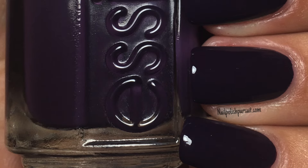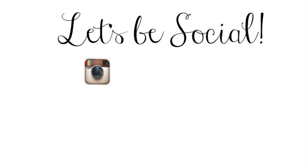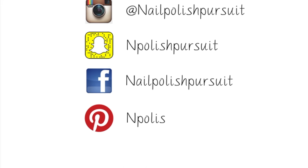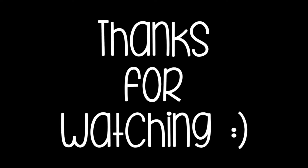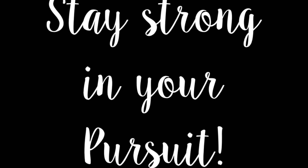Don't forget to leave me a comment below letting me know which one of these was your favorite. Thank you so much for watching. Please subscribe if you haven't already, and don't forget to give me a thumbs up if you enjoyed this video. Until next time, stay strong in your pursuit. Bye!